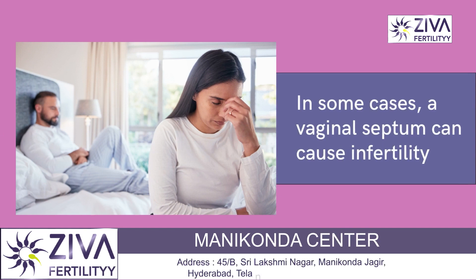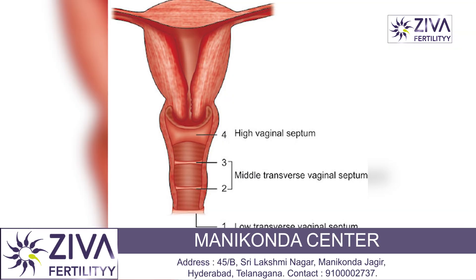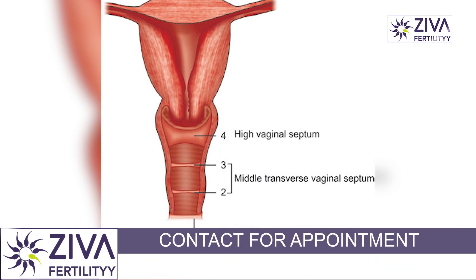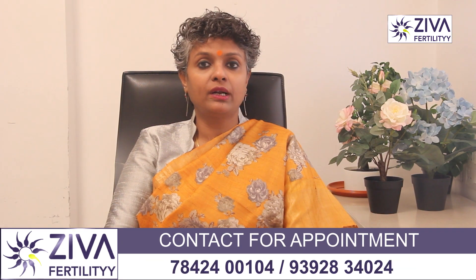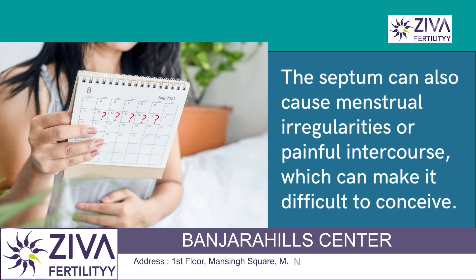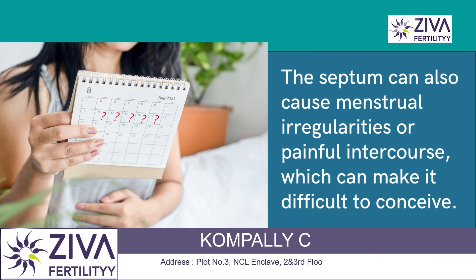In some cases, a vaginal septum can cause infertility. This can occur if the septum is large and extends to the cervix, blocking sperm from entering the uterus or preventing the fertilized egg from implanting in the uterine wall. The septum can also cause menstrual irregularities or painful intercourse, which can make it difficult to conceive.